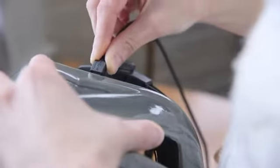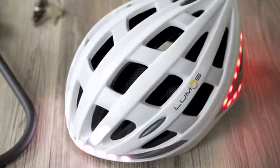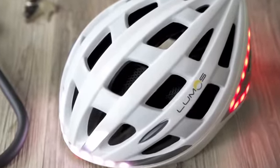We built Lumos to be rugged and water resistant. With one button to turn on and simple micro USB charging, Lumos is easy to use and fits seamlessly into your daily routine.